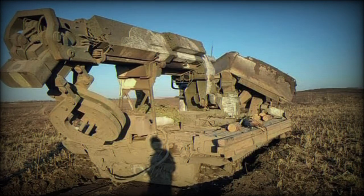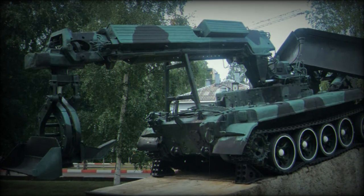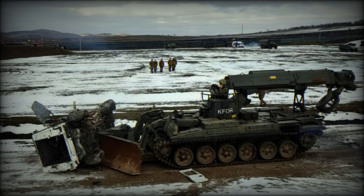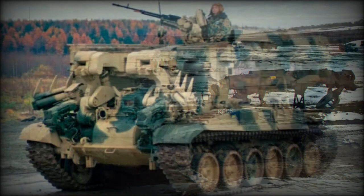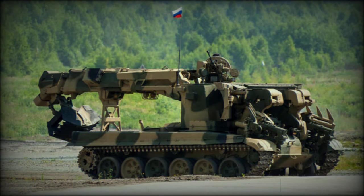The IMR2 combat engineering vehicle was developed as a replacement for the original IMR. It was accepted into service in 1980 and full rate production commenced in 1982. The first production model was the IMR2M. Until 1990, a total of 659 IMR2 vehicles and its improved variants were produced. Currently the IMR2 is in service with the Russian Army as well as some other countries. It saw action during the Soviet war in Afghanistan and both Chechen wars, and was also used during the Chernobyl NPP accident relief operation.